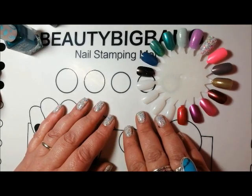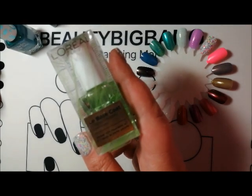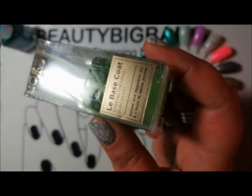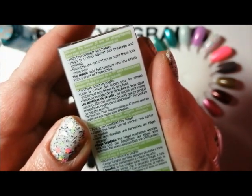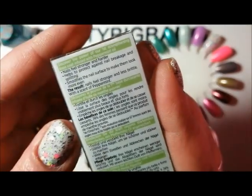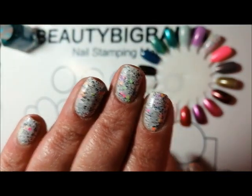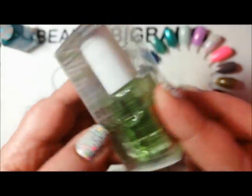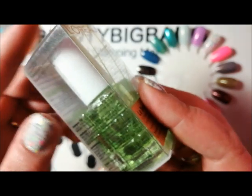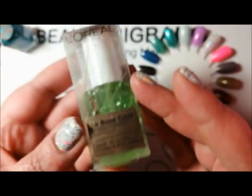Then I went to TK Maxx. First, I picked up something I wondered if anyone's used before — it's called La Base Coat, a strengthening base coat. I'm really missing my Nailteeks Formula 2 Plus, but this claims to make nails feel stronger and harder. The peeling and splitting is really bad at the moment. I found these on display for £2.99 at TK Maxx. Let me know if you've used this before and whether it helped.